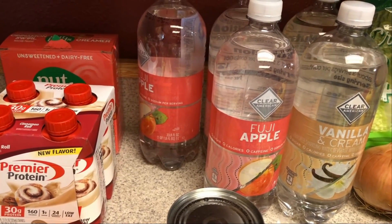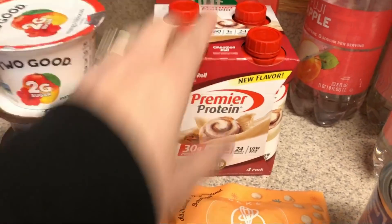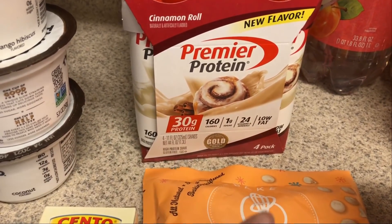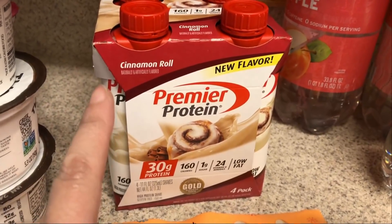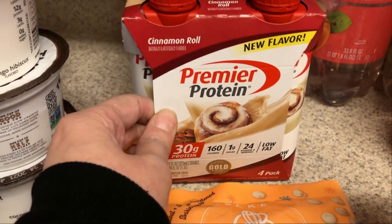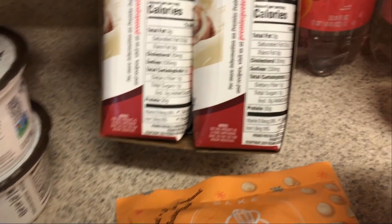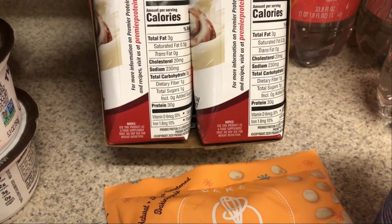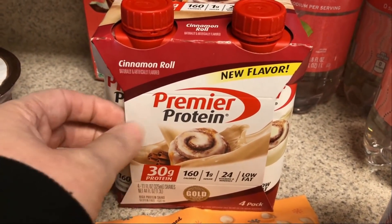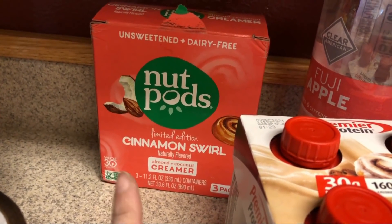I know these are not the cleanest ingredients, but I love the Premier Protein caramel in my coffee. I heard they came out with a new flavor — the cinnamon roll — so I picked that up. These are good for the weekends and are only two net carbs: three total carbs, one fiber, one gram of sugar, no added sugar. I like to add these to my iced coffees.